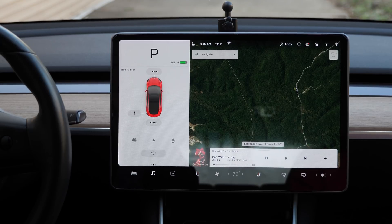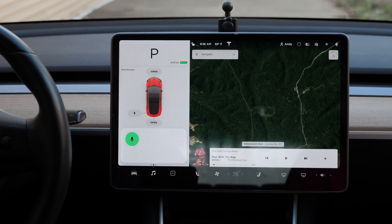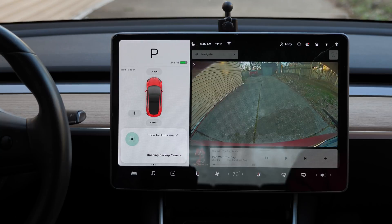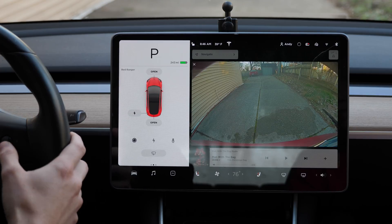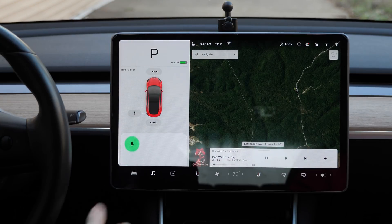Anybody in the passenger seat could say 'text dad' and say something raunchy — be careful with friends. 'Show backup camera.' That's nice — things like opening the glove box or pulling up the backup camera are things you'd normally have to tap around for, which isn't comfortable while driving. 'Close backup camera.' It closed it too — that's cool. 'Enable sentry mode.' It turned on sentry mode — that worked!